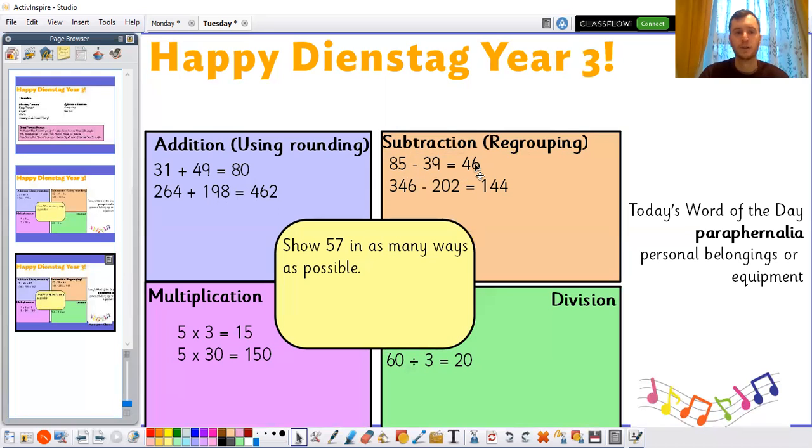85 take away 39 is equal to 46 — we already did that one. 346 take away 202: I would start by doing 346 take away 200, which would be 146. But I haven't taken away enough there — I need to take away two extra. So 144. There we go, there's my answer.